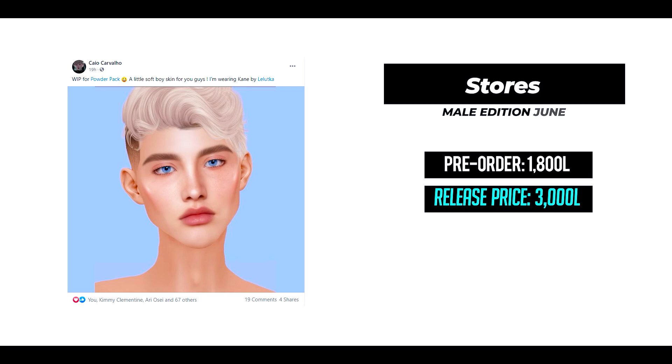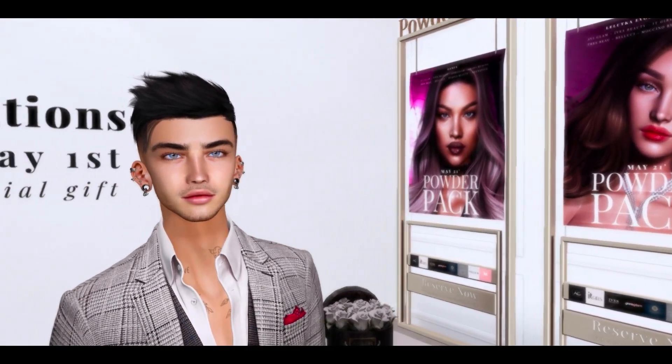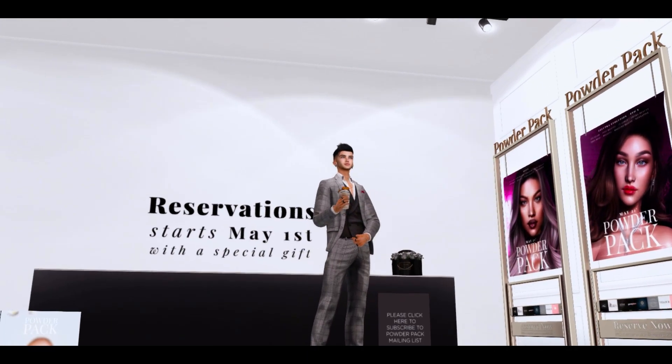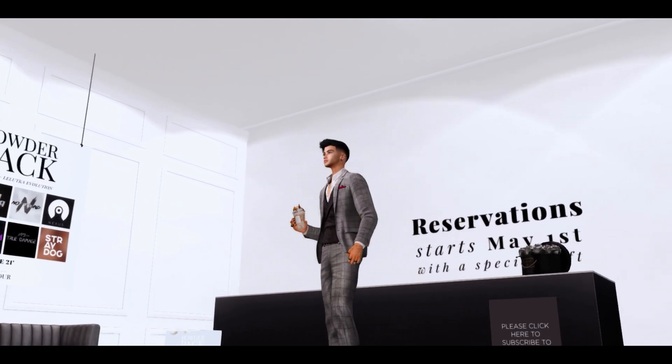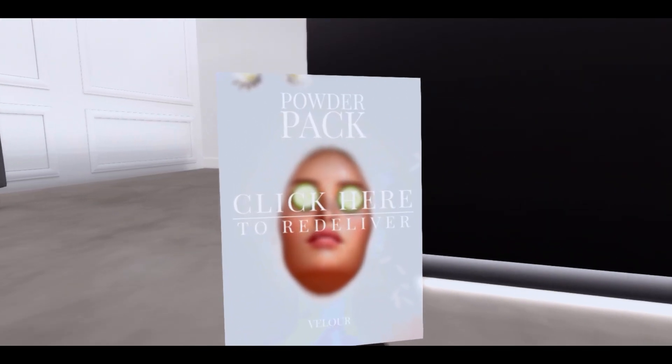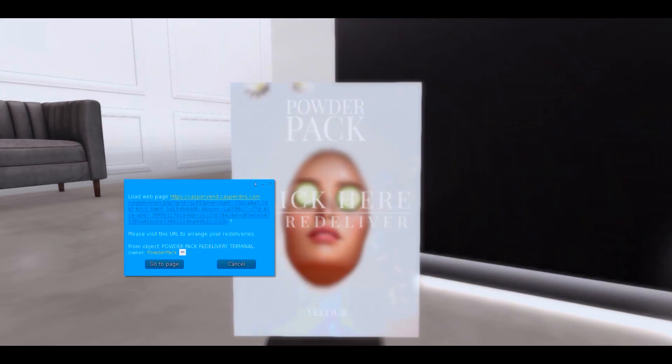Here you can see a sneak peek of something that is coming soon. So there is going to be diversity — not just manly skins probably. We also like cute and soft guys, don't we? On the day that you receive your Poder Pack on the 16th, you only need to come to the store and click here to get it already delivered.